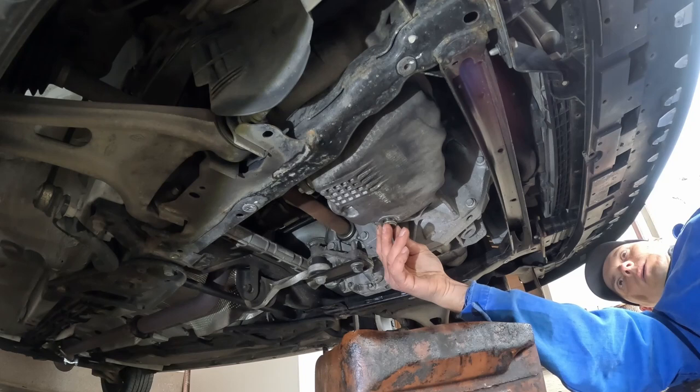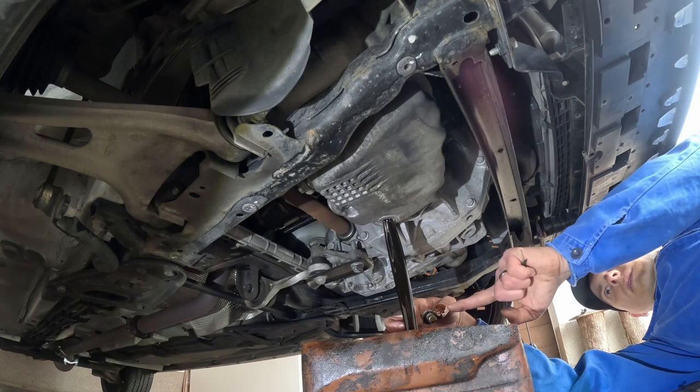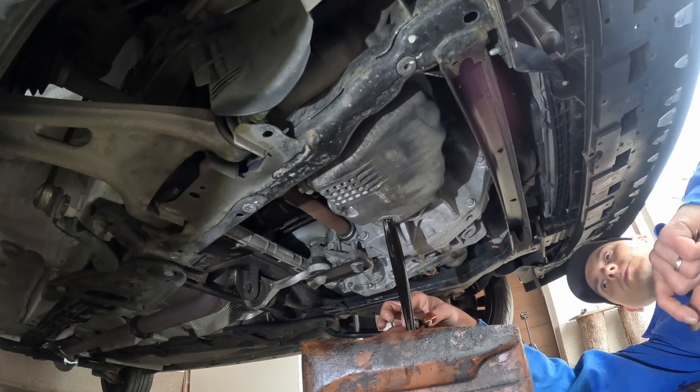Now I will take the oil out — I have a can here to catch the oil and I will just leave it to drain out. As you can see it's quite black. There's still a little bit of golden reflection but now I just leave it to drain out.